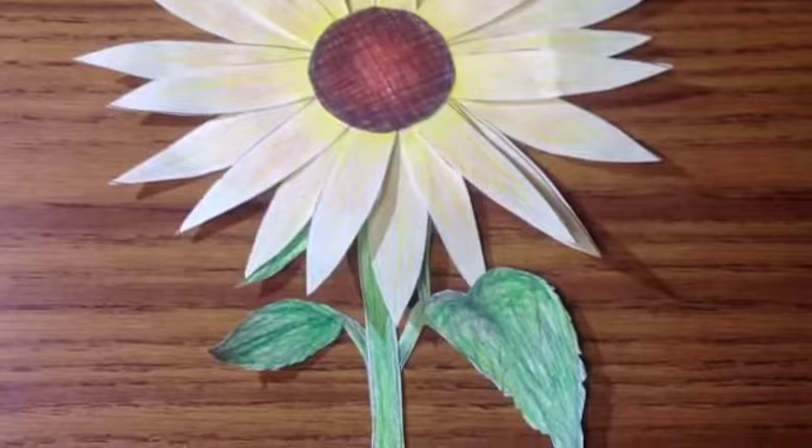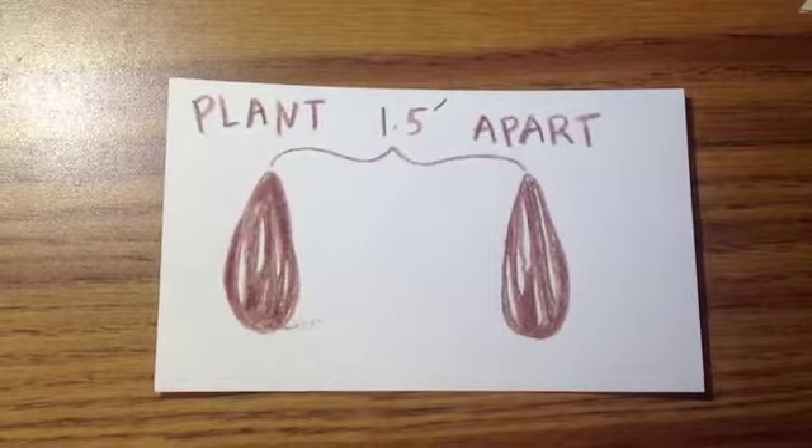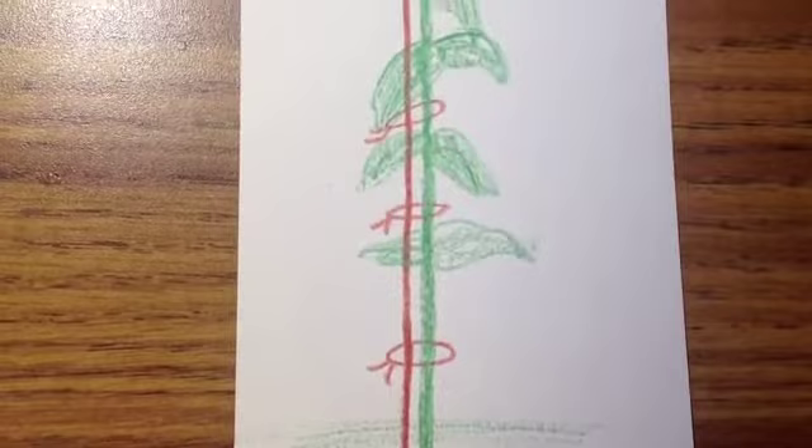Sunflowers have a coarse pubescence all around the base and the stem of the flower, which can even be seen throughout the leaves. The leaves on the sunflower are alternating, medium green, and heart-shaped. They have coarse serration around the edges and can get to be a foot in length. To grow sunflowers from seed, plant approximately 1.5 feet apart in a moist to well-drained area. Some of the taller varieties of Helianthus may need staking.